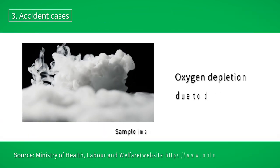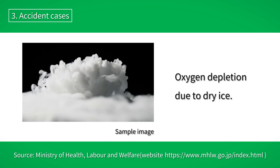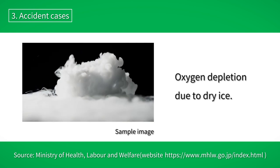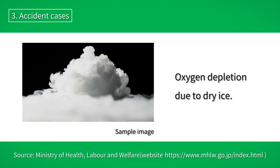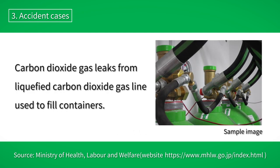Accidents due to carbon dioxide have actually occurred. There have been cases of oxygen deprivation during the spraying of dry ice with the freezer door closed when the door failed to open. In one case, carbon dioxide gas leaked from a line used to fill liquefied carbon dioxide gas containers.